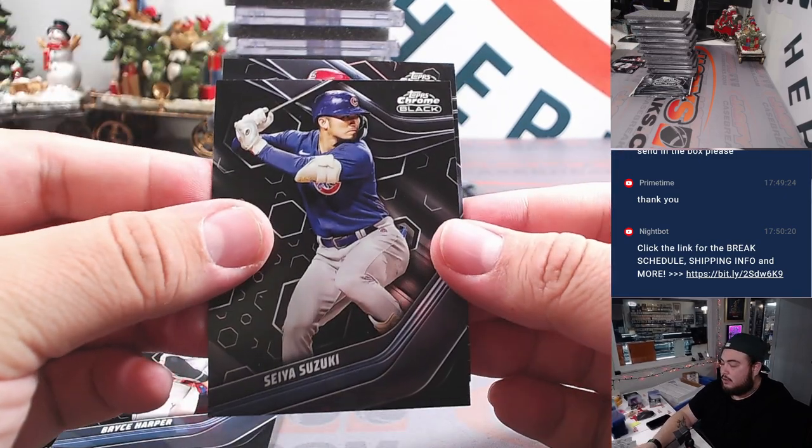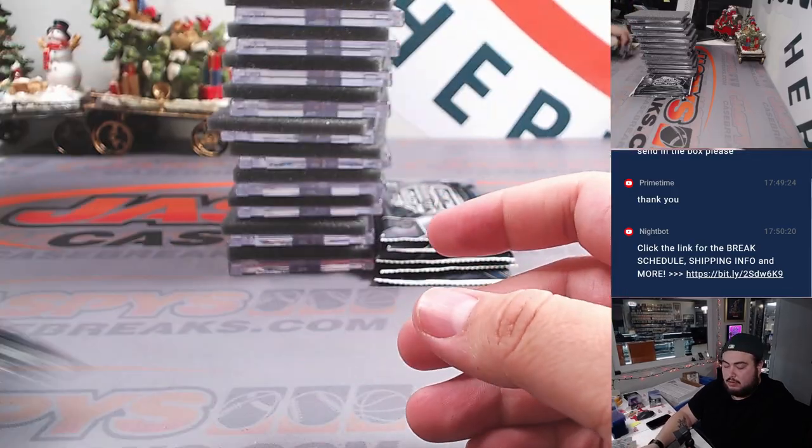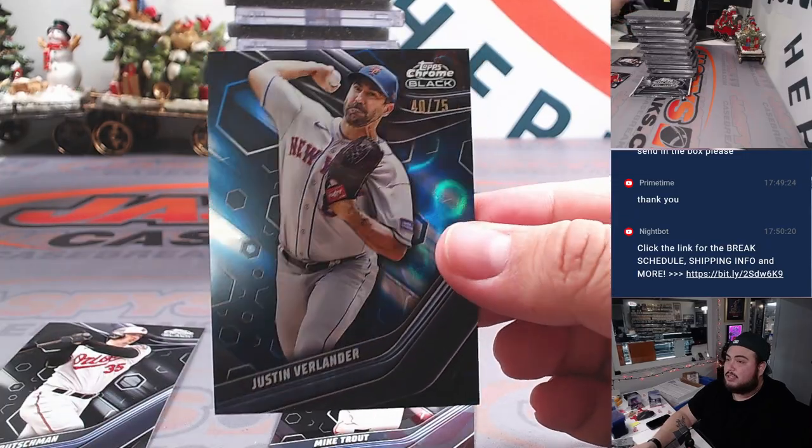Bryce Harper, 199. Nolan Gorman for the Cardinals. Mike Trout, Rutschman. And a Justin Verlander to 75.